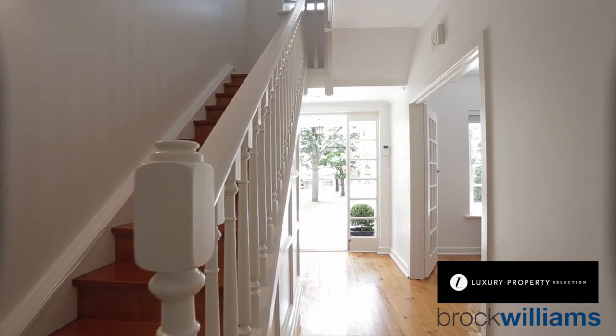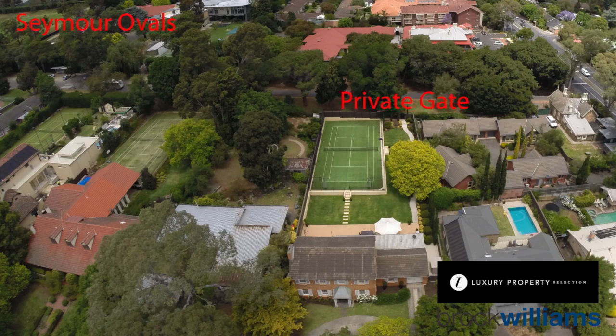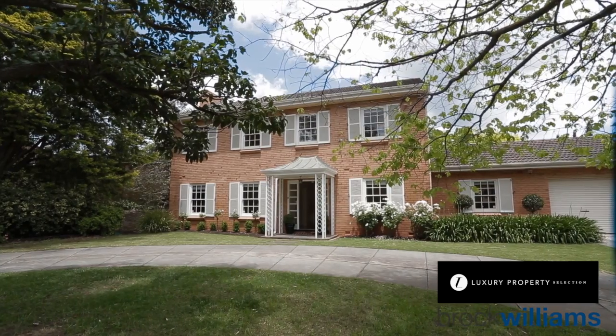Situated on approximately 1,930 square meters, the residence features a tennis court and park-like surrounds. This offers a fantastic opportunity and value. Calling all family buyers and Seymour parents — this property is a standout, with fantastic positioning, close proximity to Burnside Village, easy access to Seymour College, and of course it's on Wootoona Terrace.